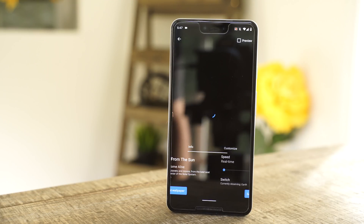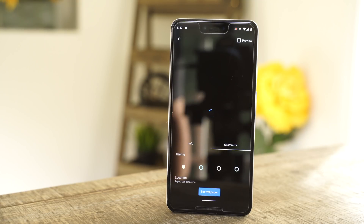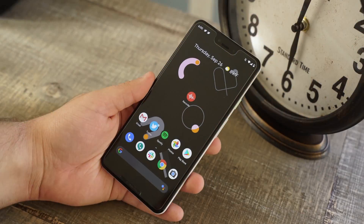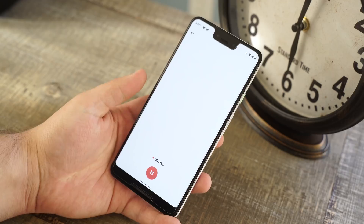To get a better look at these wallpapers as well as everything else you'll see in this video, head over to 9to5Google to check out our exclusive coverage. We've also been able to obtain the new voice recorder app that's been pre-installed on leaked Pixel 4 devices.